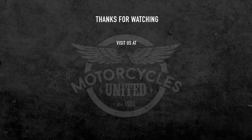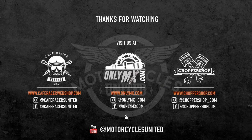I hope to see you in the next video. Have a great day!